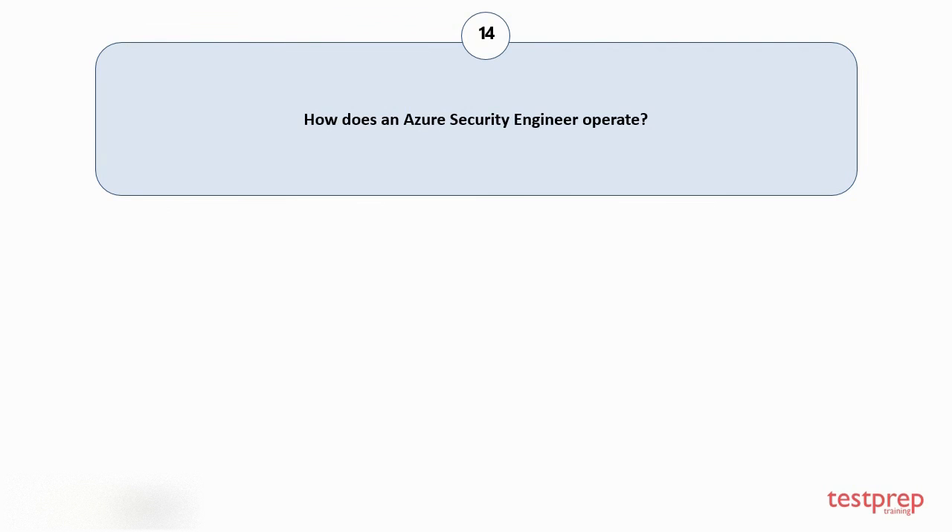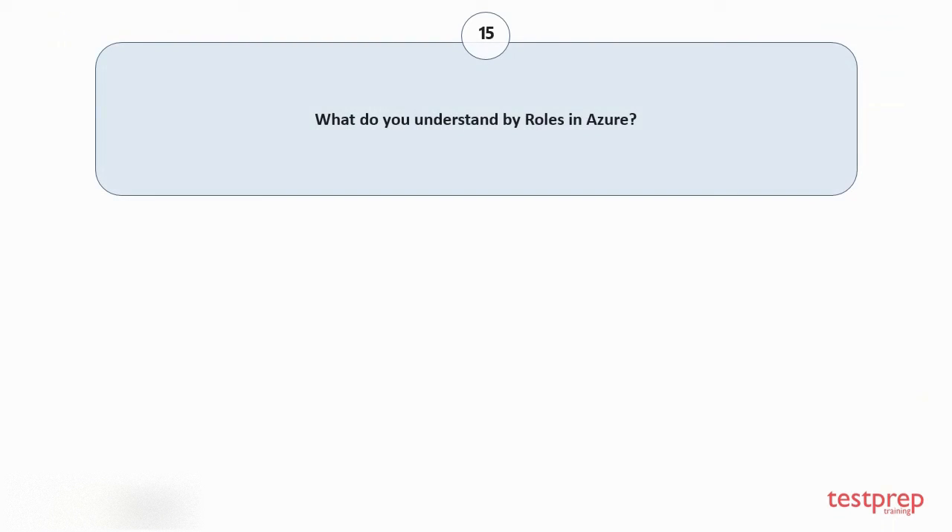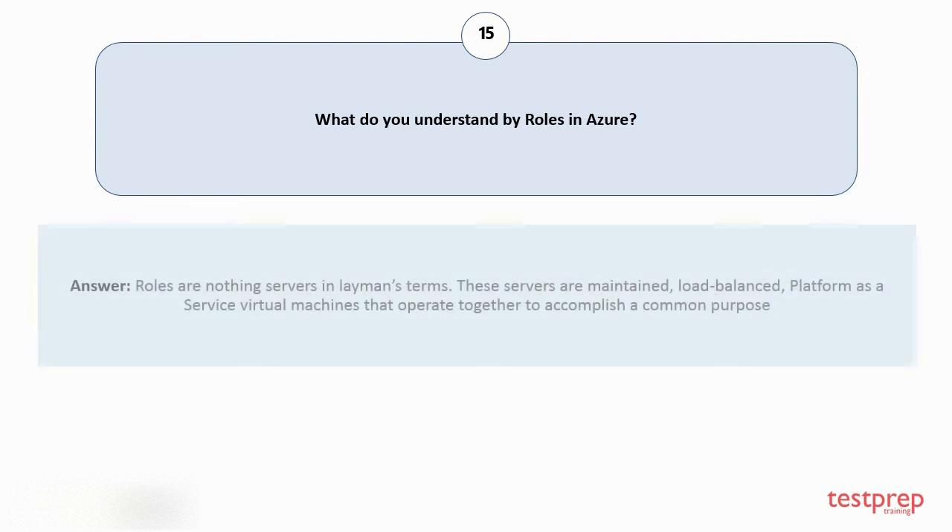Question number fourteen: how does an Azure security engineer operate? Azure security engineers often work as part of a larger team committed to cloud-based administration and security, and may also secure hybrid environments as part of end-to-end support. Question number fifteen: what do you understand by roles in Azure? Roles are servers in layman's terms. These servers are maintained, load balanced, platform-as-a-service virtual machines that operate together to accomplish a common purpose.